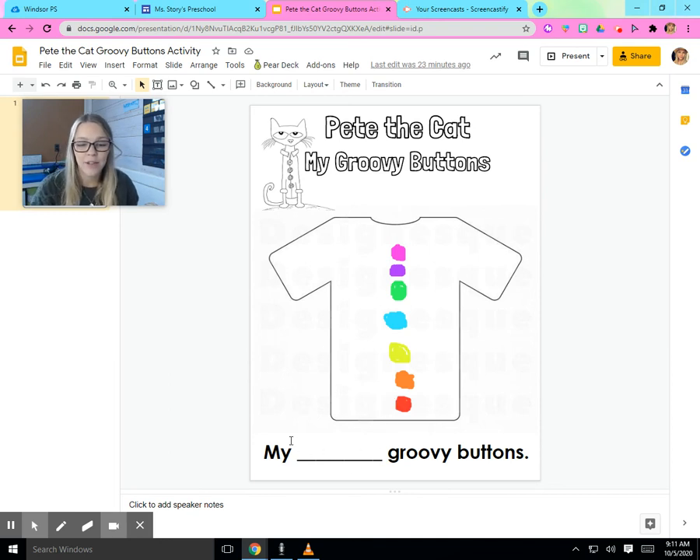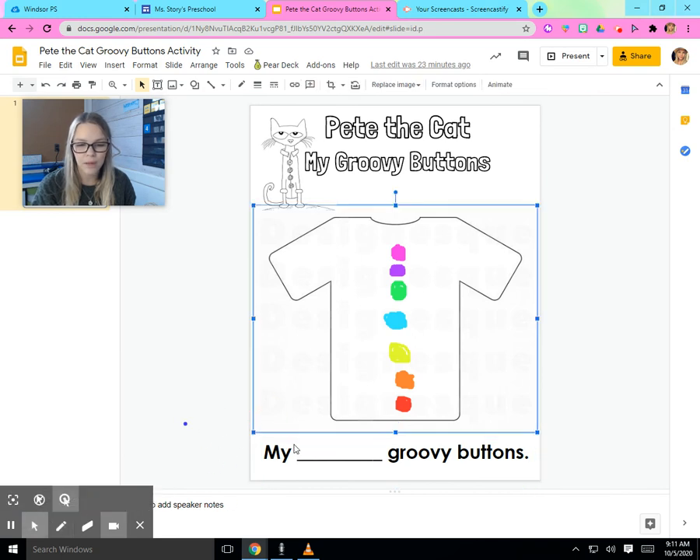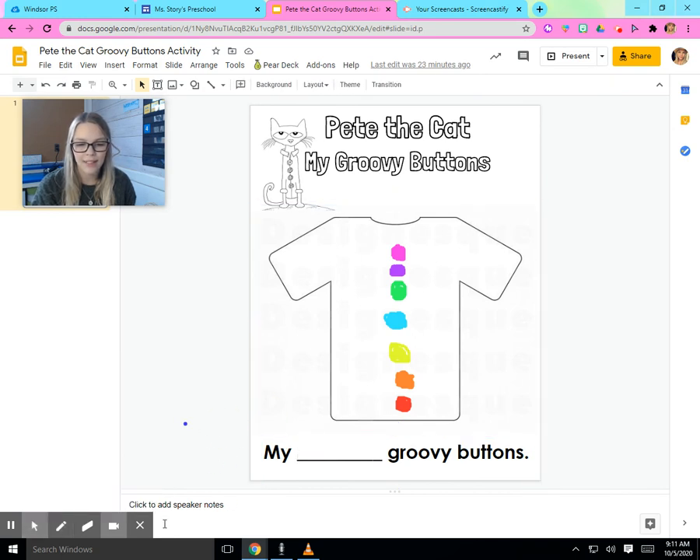I'm going to come down to the sentence right here, and it says, 'My blank groovy buttons.' Right here is where you want to write the number of buttons you have. We just counted and we said Miss Story has seven buttons, so I'm going to write the number seven on the line. There is the number seven.